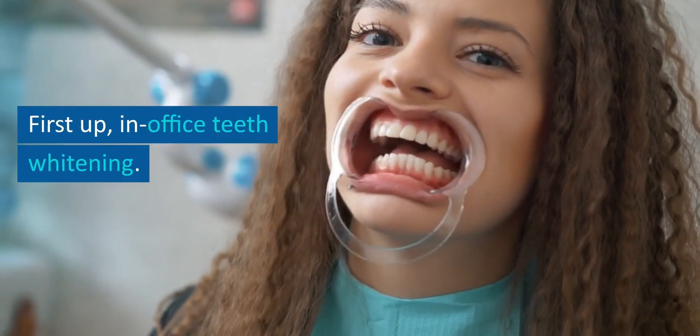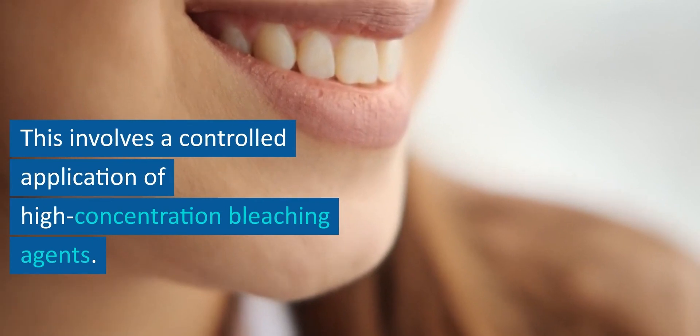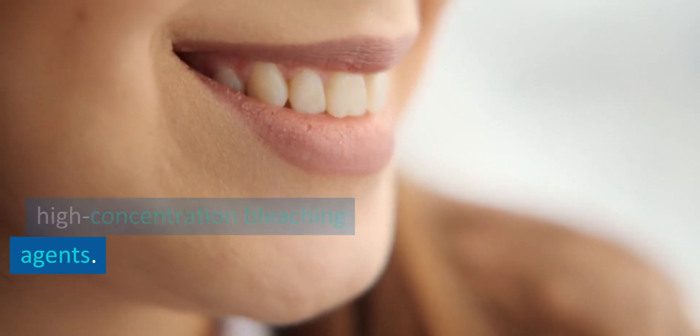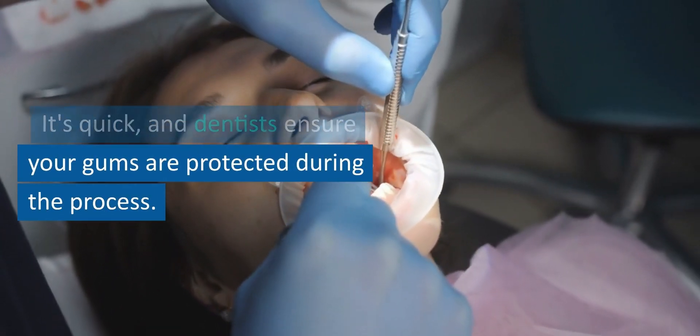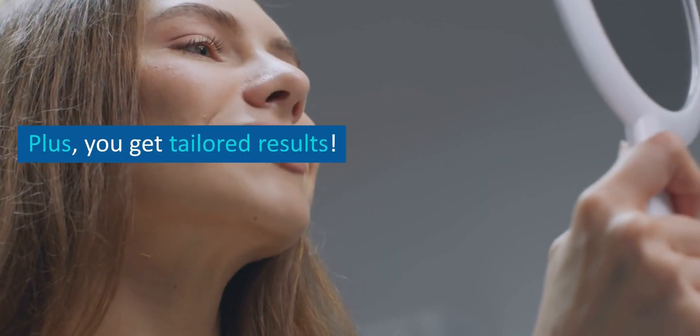First up, in-office teeth whitening. This involves a controlled application of high-concentration bleaching agents. It's quick, and dentists ensure your gums are protected during the process. Plus, you get tailored results.